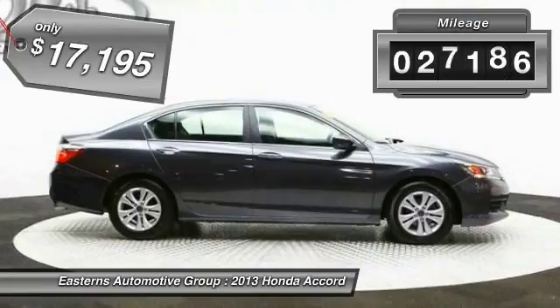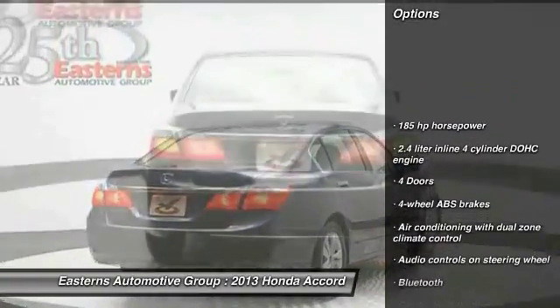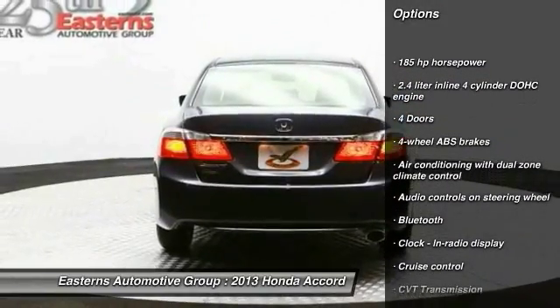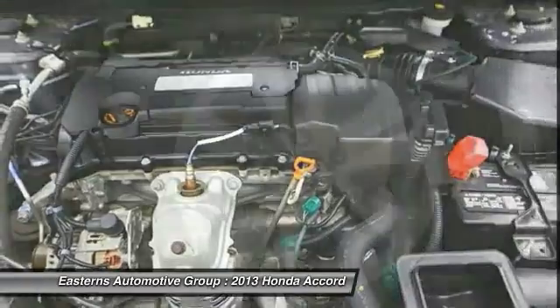This vehicle has less than 30,000 miles. Here are some of this vehicle's great options: traction control, stability control, Bluetooth, front wheel drive, and cruise control.